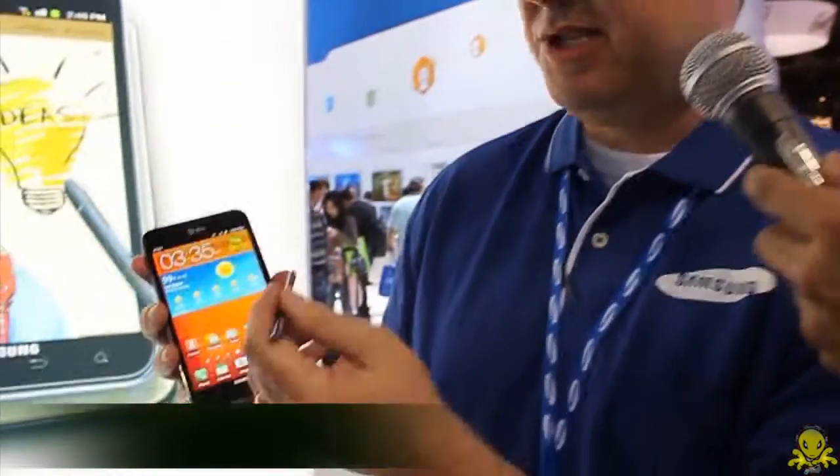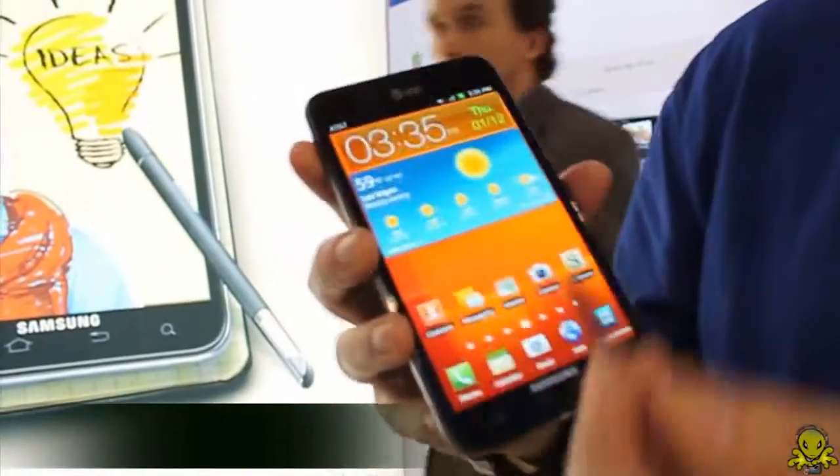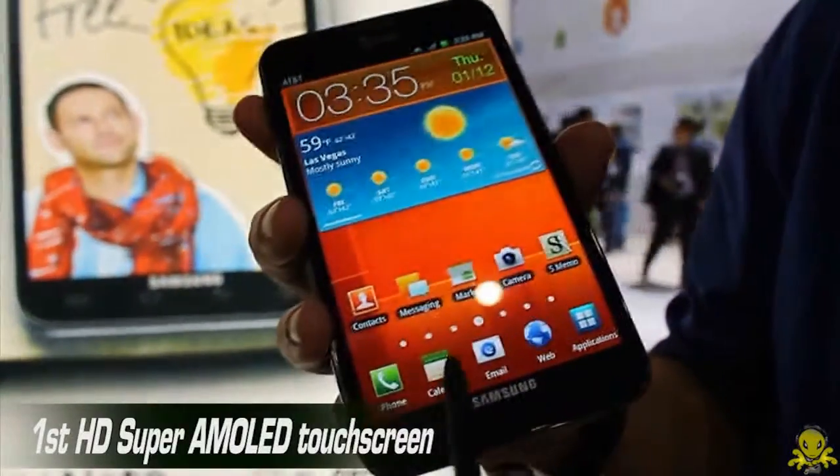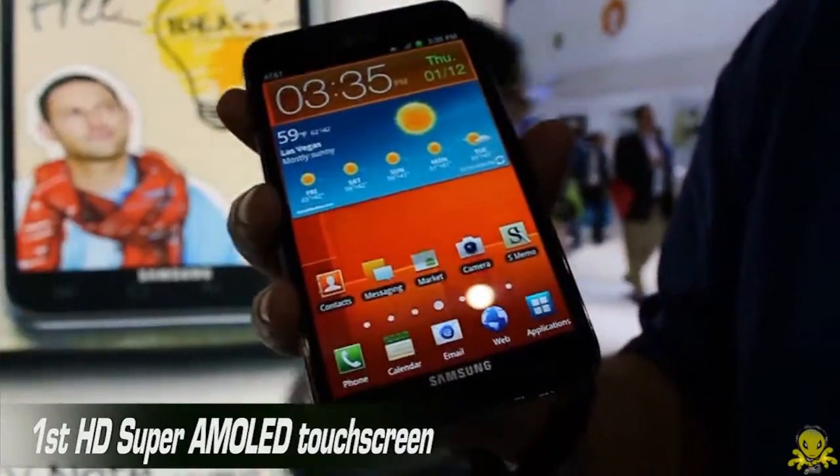As you can see right off the bat, this is a big, beautiful screen. This is a 5.3-inch HD Super AMOLED display. It will be the first HD Super AMOLED display offered at AT&T.